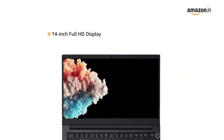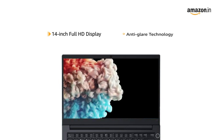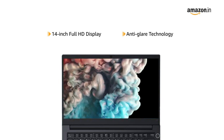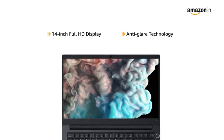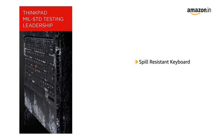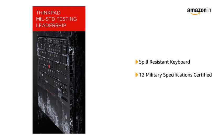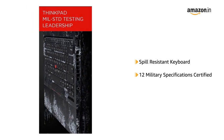This Lenovo ThinkPad has a 14-inch Full HD display with anti-glare technology, offering an immersive viewing experience for watching movies and videos. The laptop comes with a spill-resistant keyboard and is MIL-SPEC certified to withstand rugged usage.